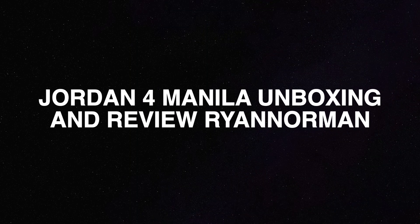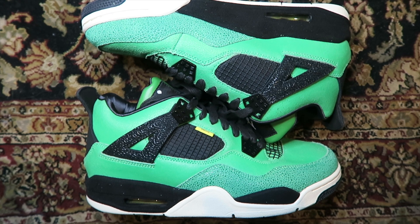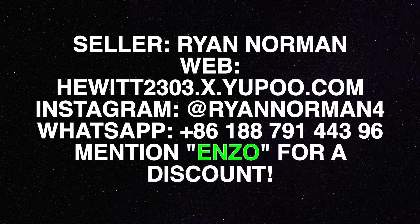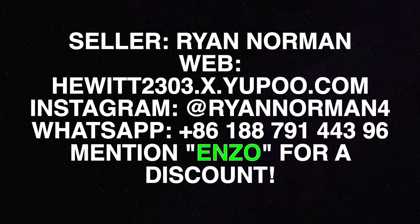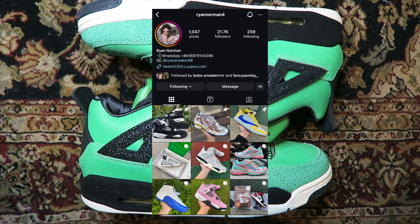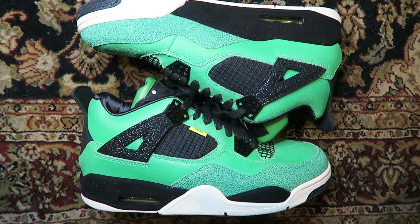What's good YouTube, I'm Sir Hall, welcome back to my channel where the voice is deep and shoes are cheap. Today we got a special package from a seller called Ryan Norman 4, otherwise known as Ryan Norman — a top trusted seller in my Discord, someone I buy a bunch of pairs from each month. I highly recommend.